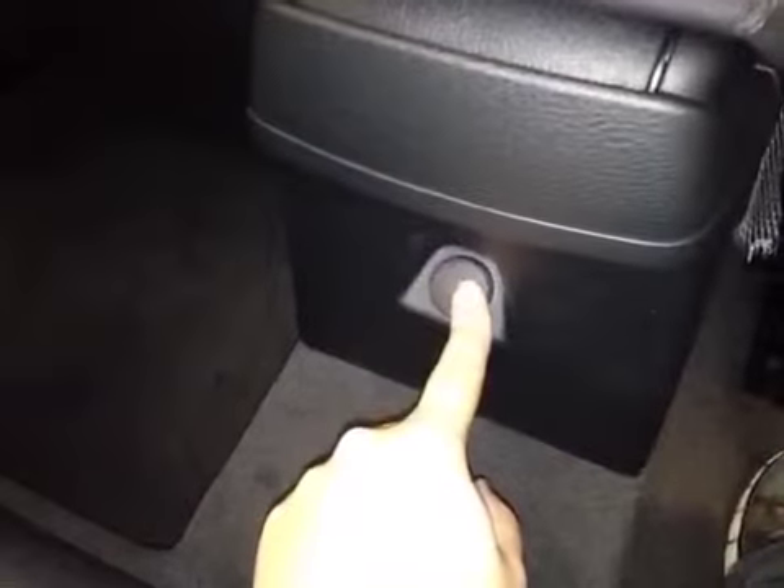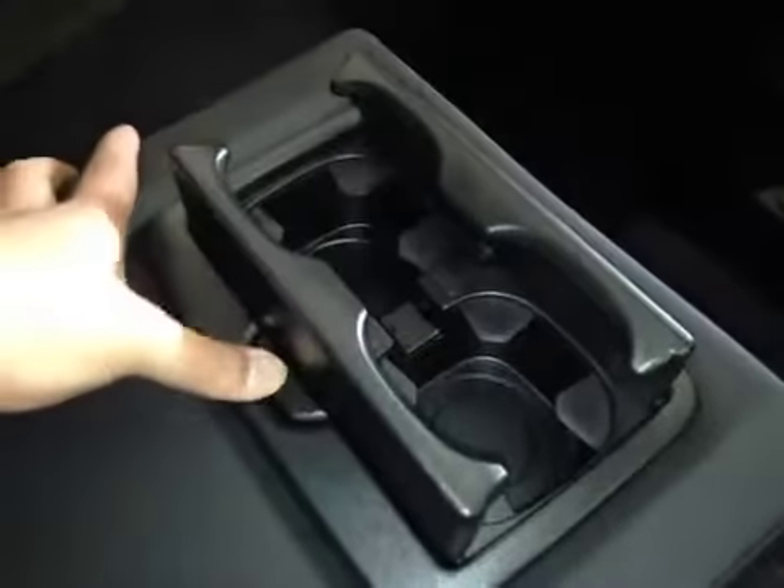A lot of cargo space in the rear passenger seat. Also, we have a storage sleeve here, a storage space, your power windows, and your map lights and their control. And once again, your panoramic sunroof, your power outlet, and lastly your center armrest with two cup holders.